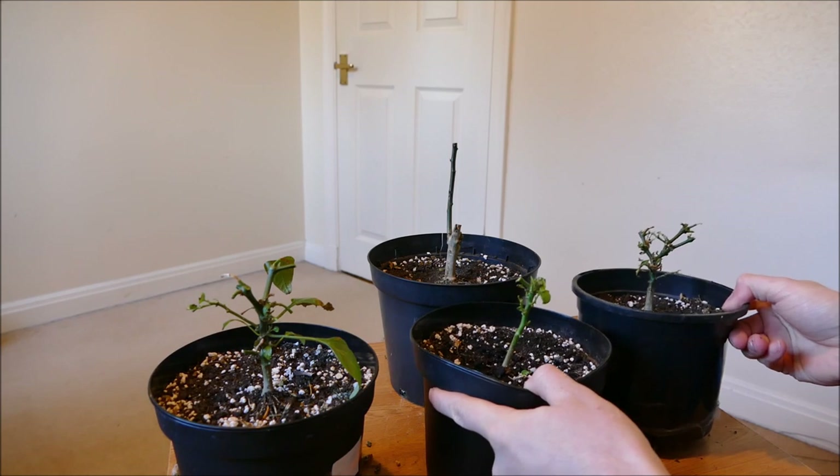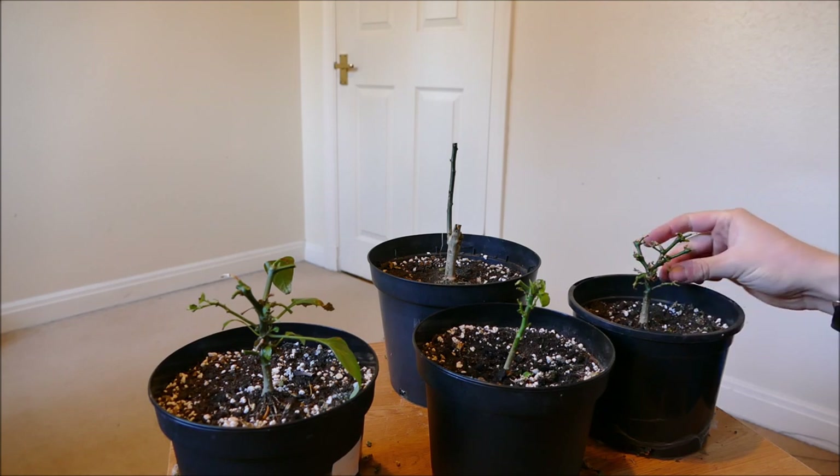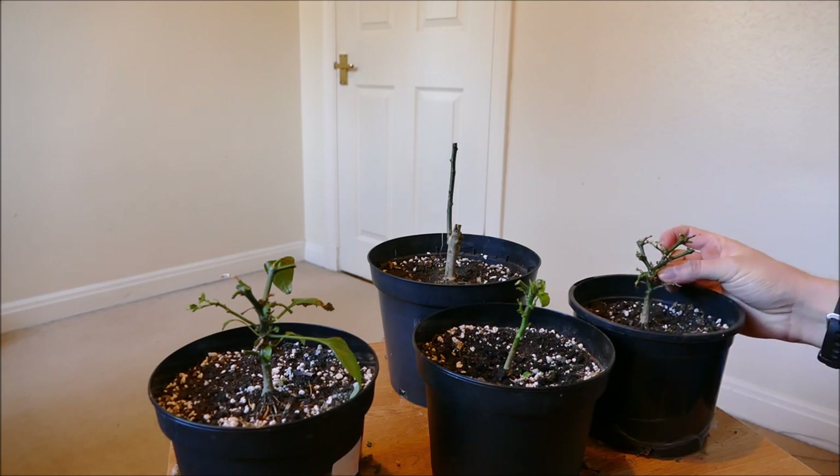For now, what I'm going to do is swab all three of these with isopropyl alcohol — otherwise known as swabbing alcohol — which should kill off most of the pests. I'll then keep a close eye on them, and any new growth that comes through I'll regularly spray with a soap spray, which should kill off any remaining insects. The soap spray works really well on aphids, though not quite so well on thrips.